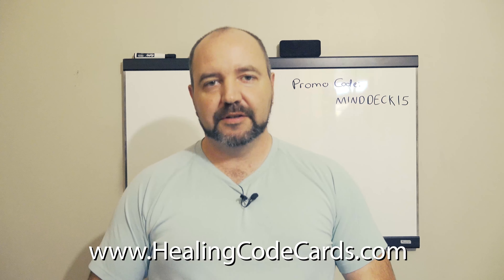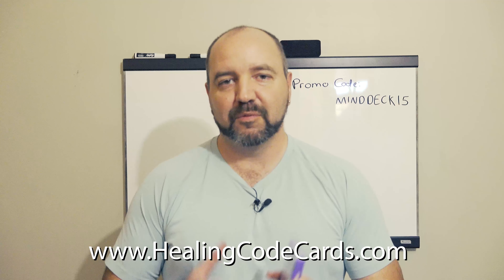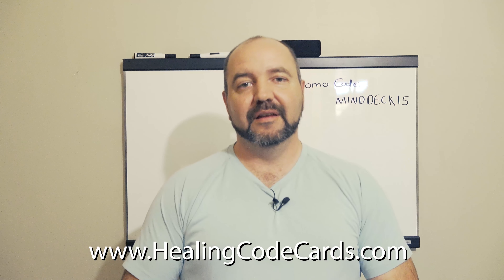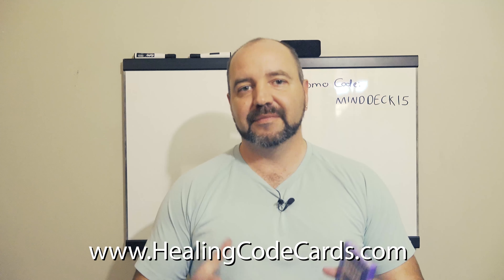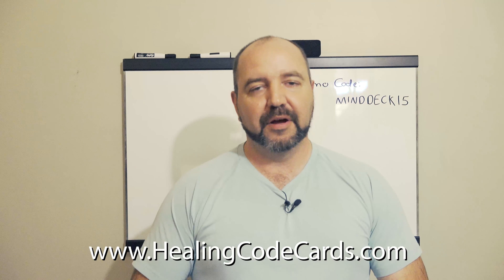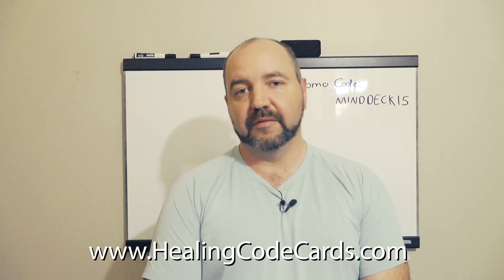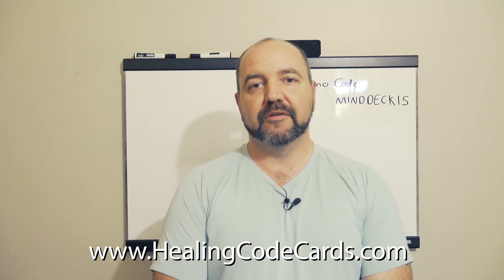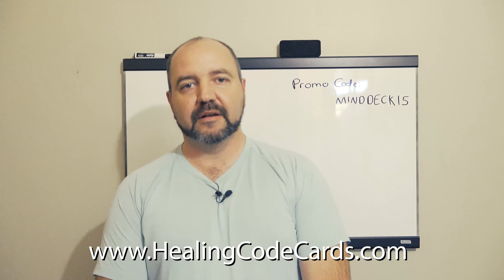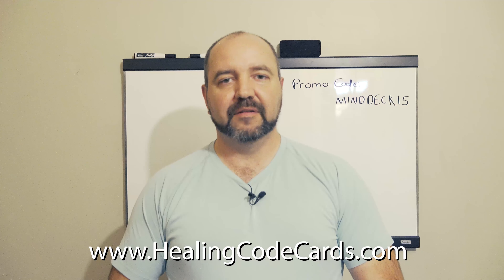Again, thank you guys for your patience. I know you waited quite a bit of time just wondering where the printed edition was, and now it's here. I'm looking forward to the Body Deck and the Energy Deck following just behind this, hopefully not too long of a wait either. So go ahead and grab this now at HealingCodeCards.com. Thank you so much everybody, and I'll speak to you again in the next video. Be well.